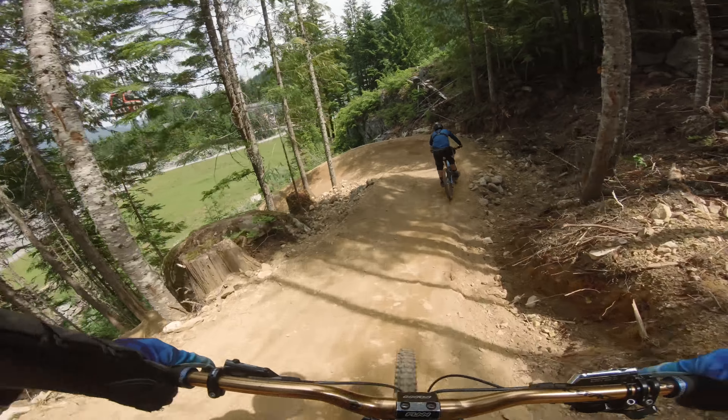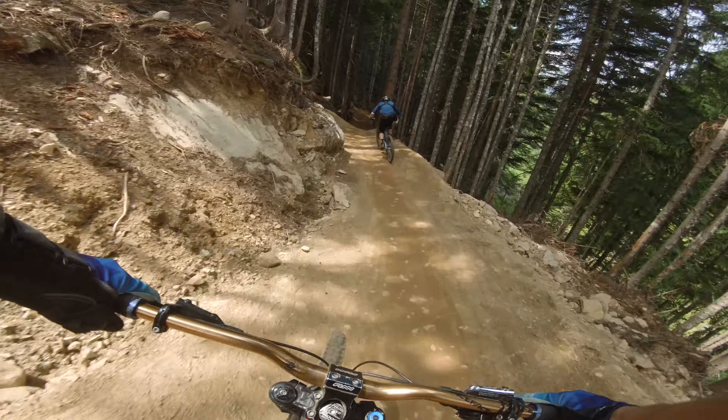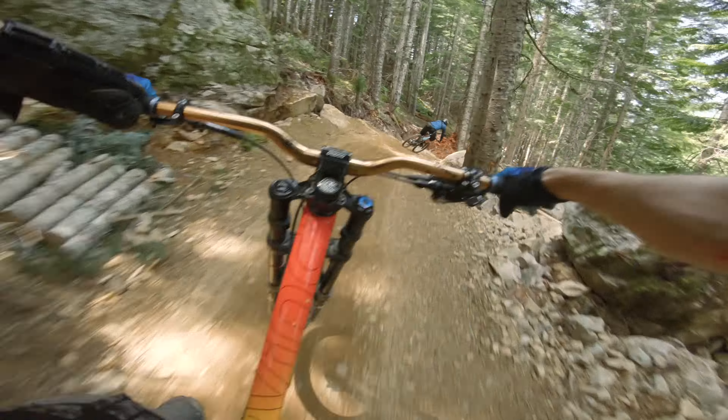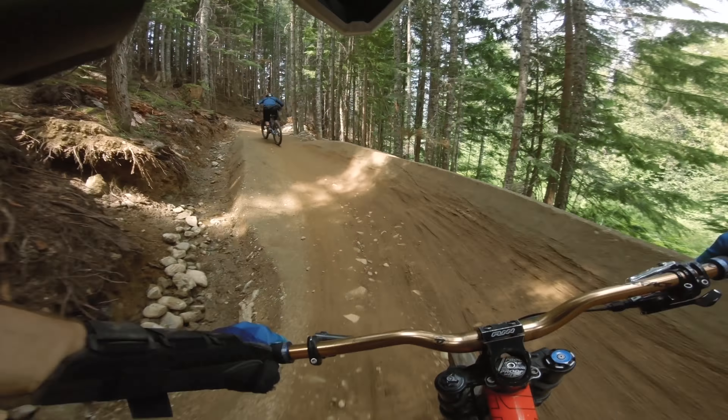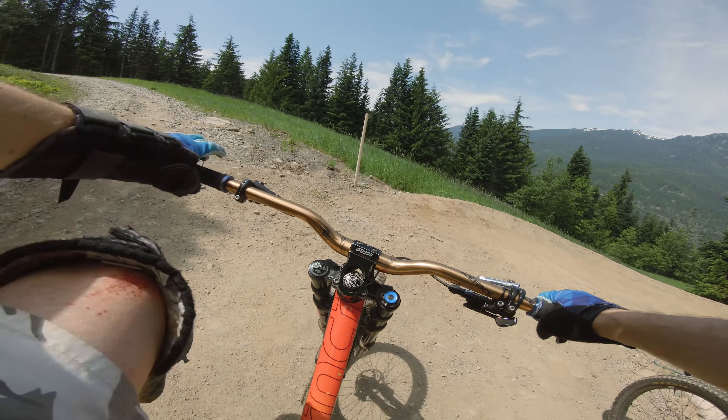I almost fell off! That's where Eric bailed too. That's definitely the other sketchy berm.